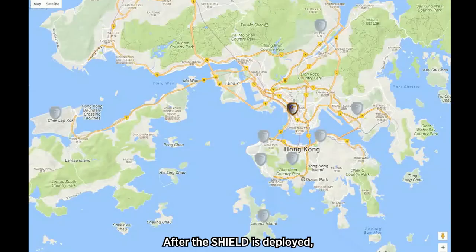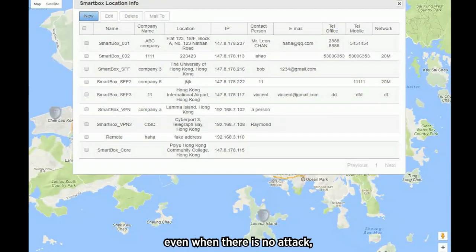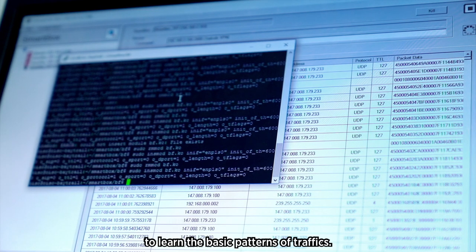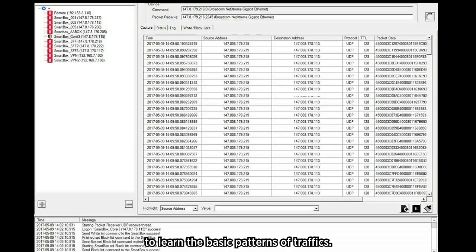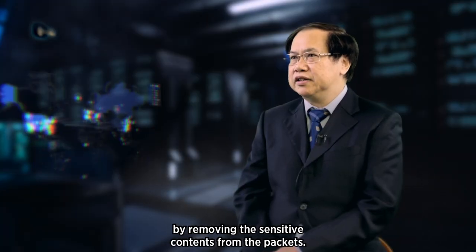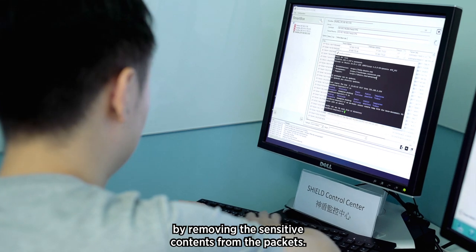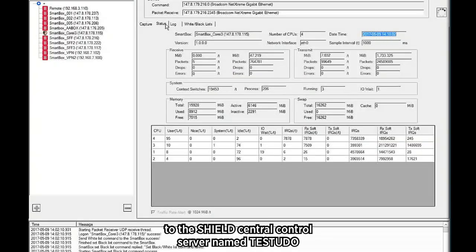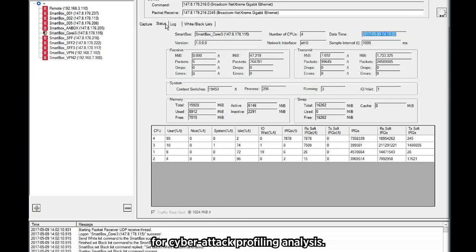After the Shield is deployed, even when there's no attack, the Shield will sample and collect data packets to learn the basic patterns of traffic. The collected packets will then be sanitized by removing sensitive contents from the packets. The sanitized data packets will then be sent to the Shield central control server named Tastudo for cyber attack profiling analysis.